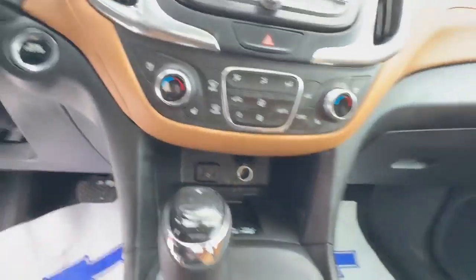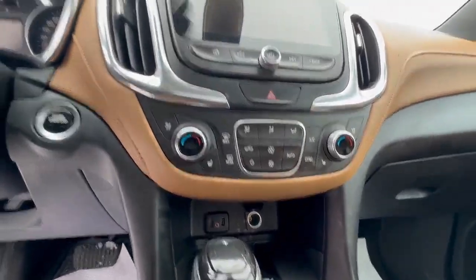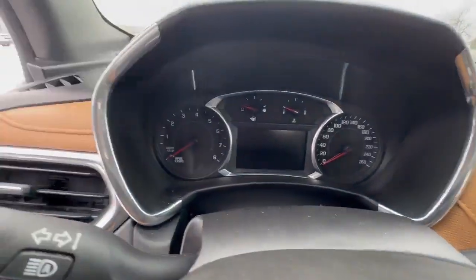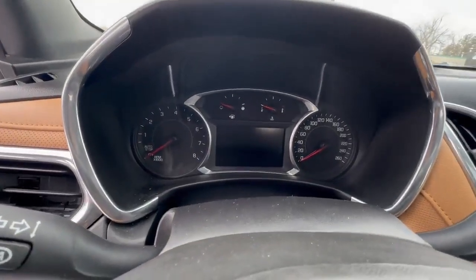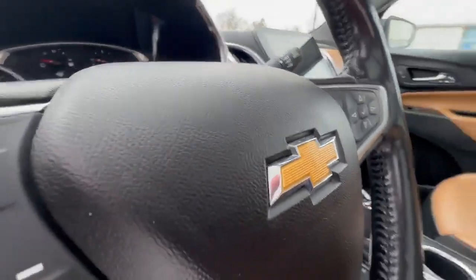They did keep the physical features and touch buttons as well, but you can also control everything from the screen, including climate control up here. We're going to hop in and take a look at this front dash — it's beautiful. You still have the analog gauges and the digital display.